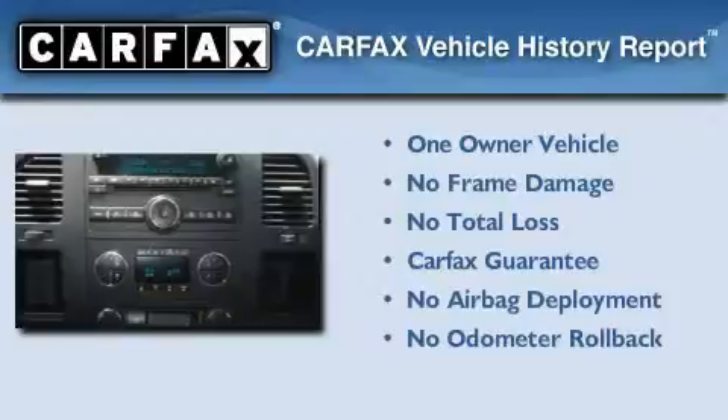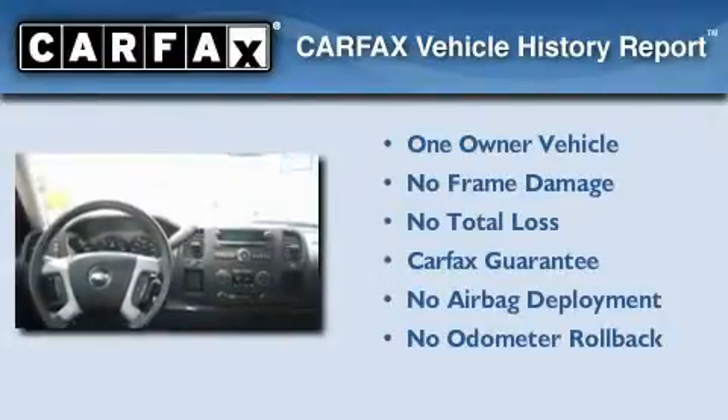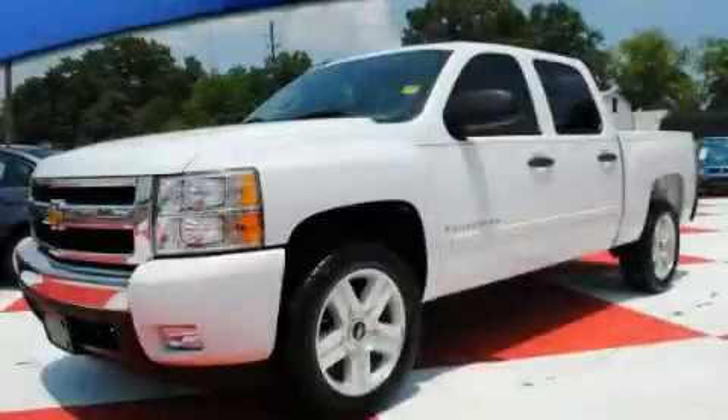This vehicle has fewer than 31,000 miles on the odometer. This Chevrolet has had only one owner, and it qualifies for the Carfax buyback guarantee. Contact us today to schedule your opportunity to see this automobile in person.